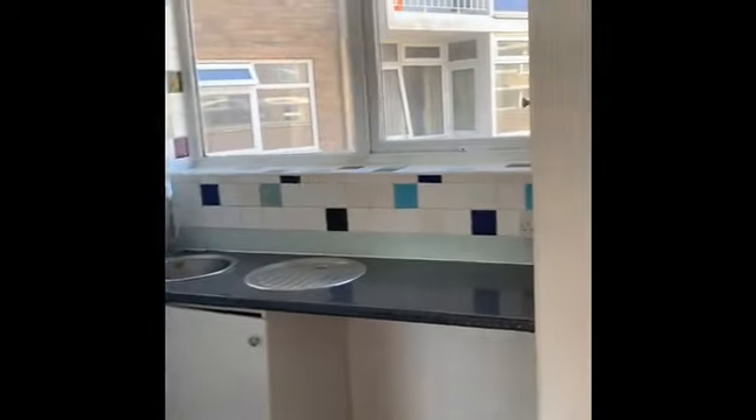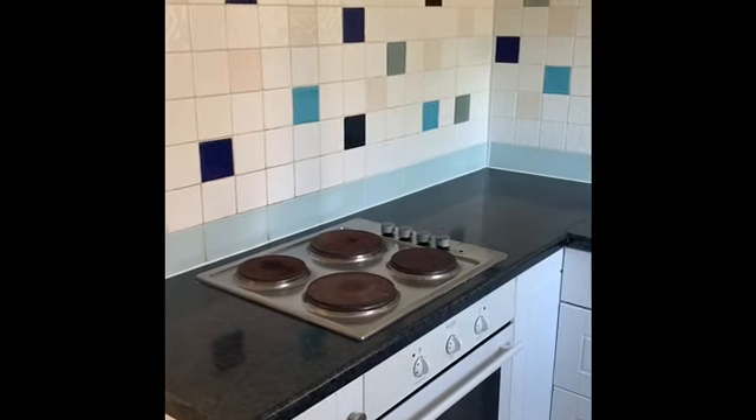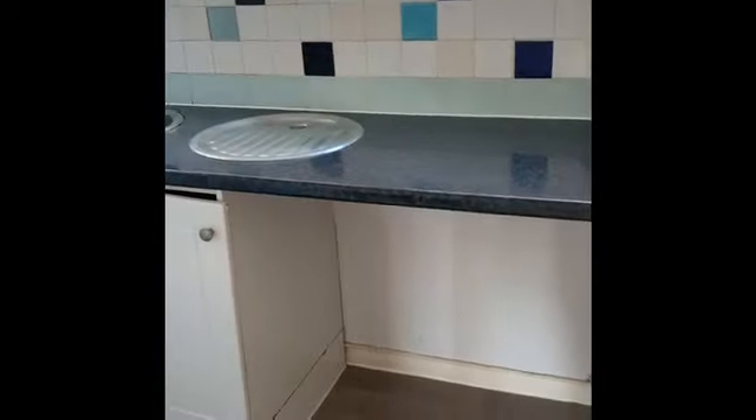The kitchen is fitted with white shaker style units at both base and eye level. There's a built-in oven and hob, an extractor fan, and a sink unit. There's plumbing and space for a washing machine and further space for a fridge freezer etc.